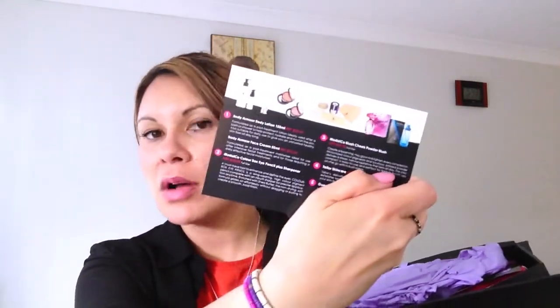This is actually magnetised, so you open it up and it's got the magnets. I can smell lavender. There's the card showing what's in this month's box — let's put that to the side — and that's the tissue paper.